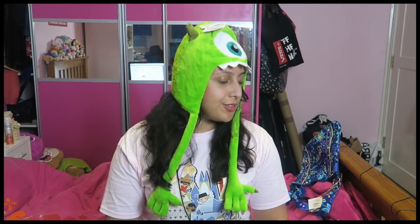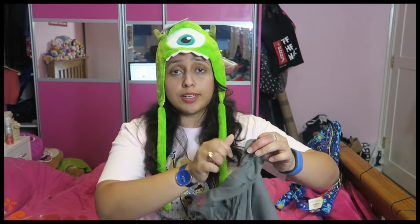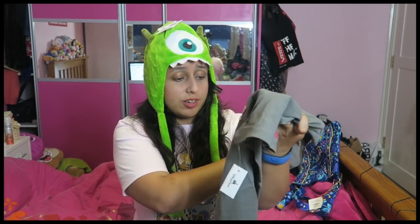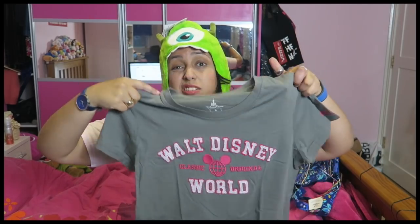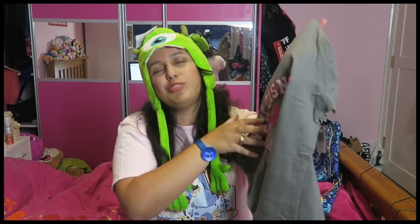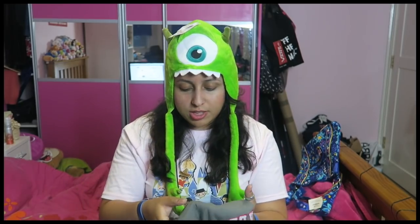Apart from the It's a Small World t-shirt, I also got two more t-shirts. The next one I got from the Port Orleans Riverside hotel shop — it's just a casual Walt Disney World t-shirt. It kind of looks like the style of Abercrombie or Hollister t-shirts, which I love and wear quite a lot. If you don't read it properly, you could just think it's an Abercrombie t-shirt. But you can see the Mickey logo in the middle. I thought it was really nice — a more subtle Disney t-shirt. I've got loads of full-on Disney tops anyway.